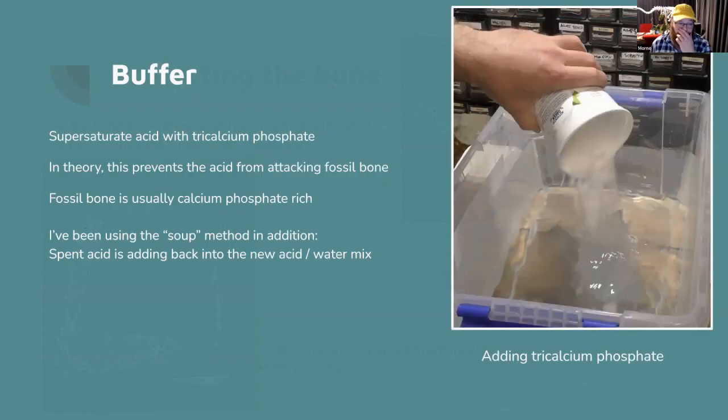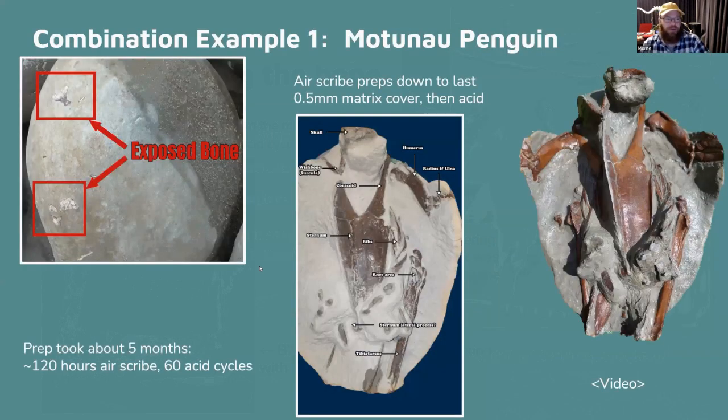When using acid, use a buffer so it doesn't attack the bone. Super-saturate the acid with calcium phosphate — because fossil bones have a lot of phosphate in them — so it preferentially attacks the calcium carbonate in the matrix rather than the bone. You can also use the 'soup method' where you keep some of the previous acid solution in the bath, which acts as a natural buffer.